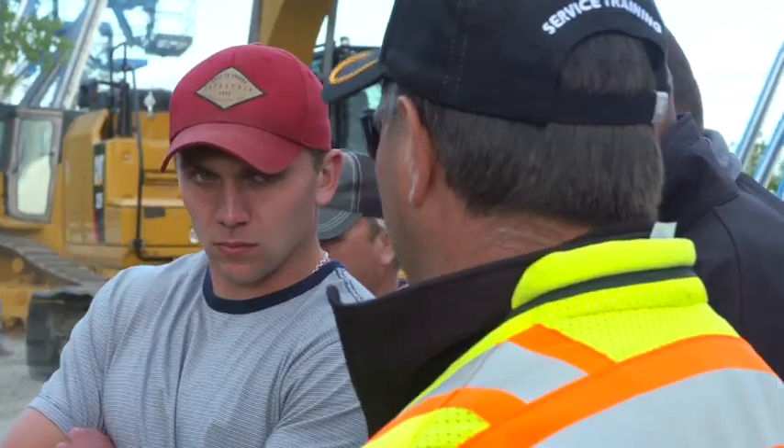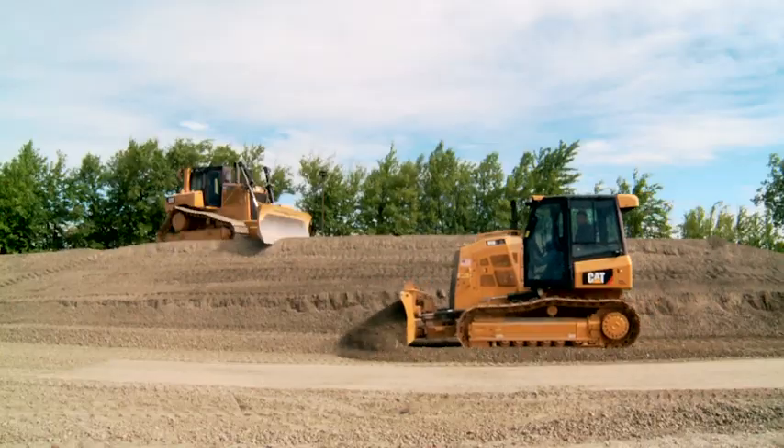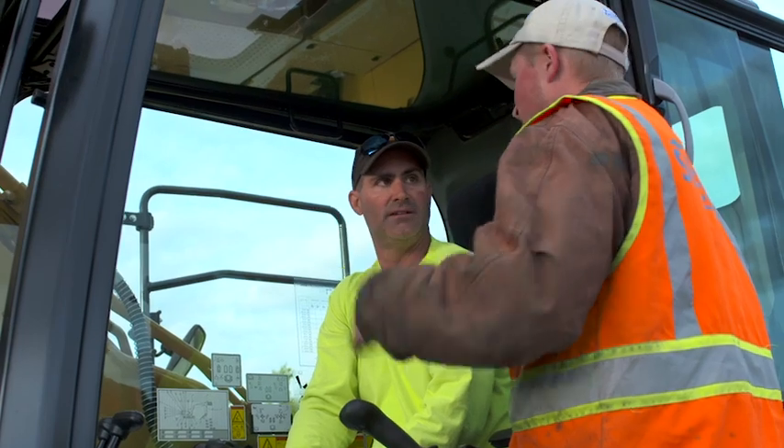The customers I've talked to are very excited about it, and they didn't realize what this technology could do for them until they not only saw it in the demonstration but got to talk to each of the individuals from Caterpillar and SiteTech.